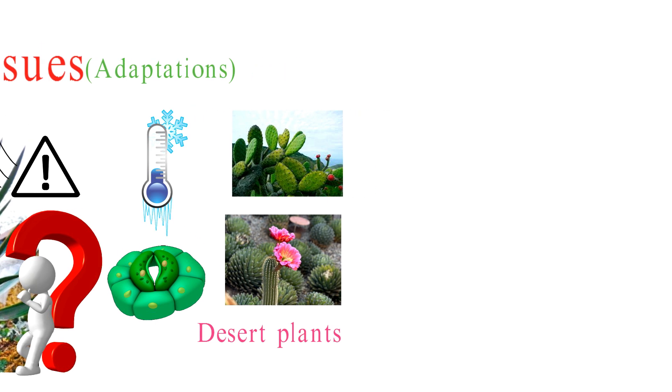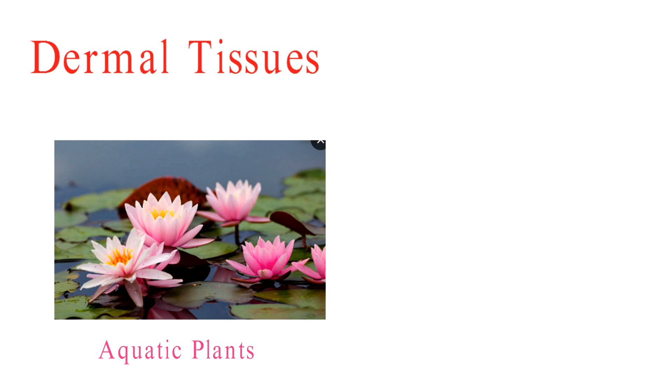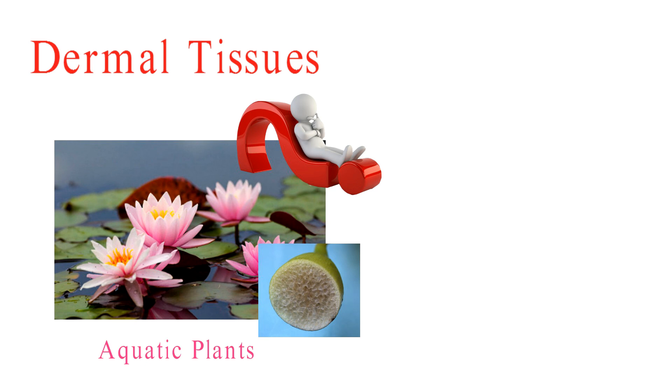Now, let's dive into the world of aquatic plants — they're like the Aquaman of the plant world. How do they manage to exchange gases and thrive underwater without drowning? The secret lies in specialized structures called aerenchyma and lenticels. These structures create air channels that allow oxygen to reach submerged roots and other parts of the plant, ensuring they stay afloat and healthy.